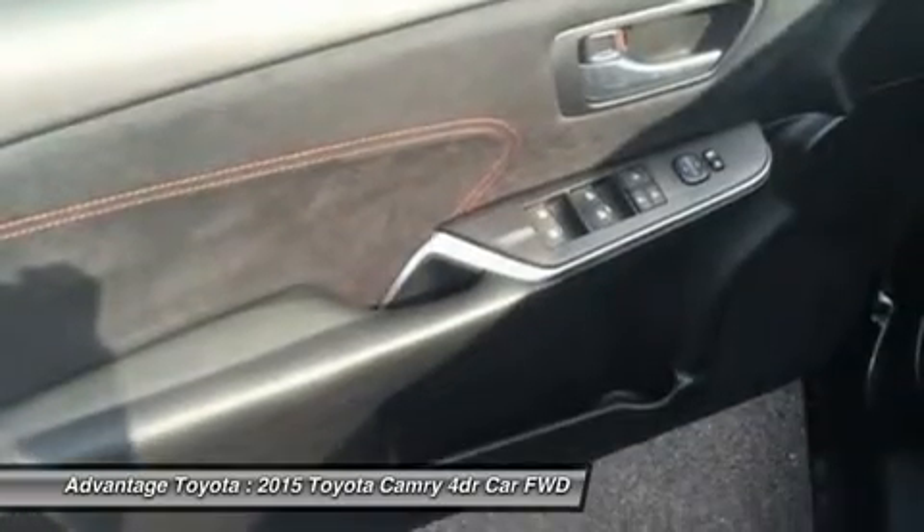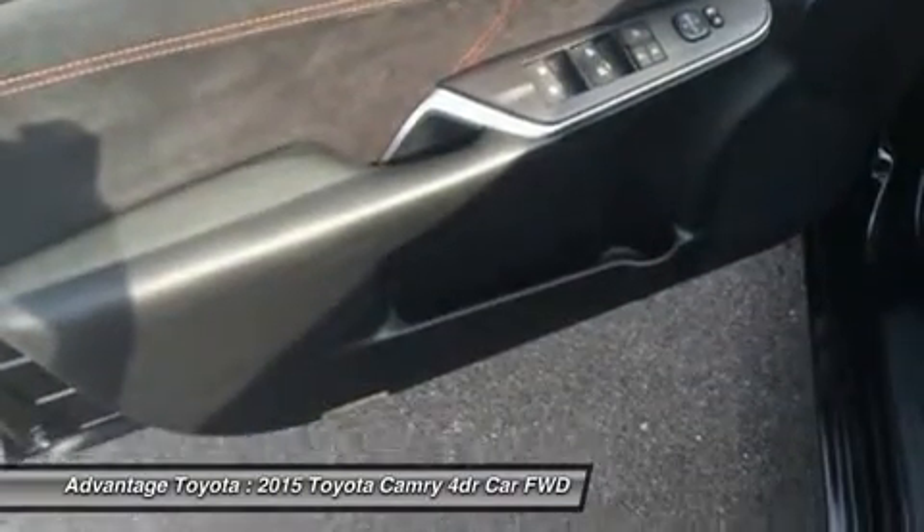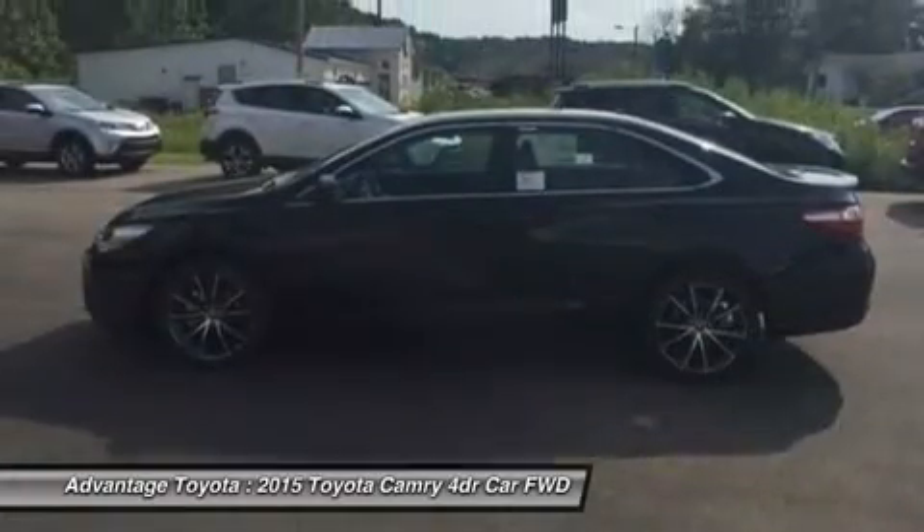Interior comforts include available premium heated front seats with leather-trimmed ultrasuede or leather, and steering wheel touch controls.